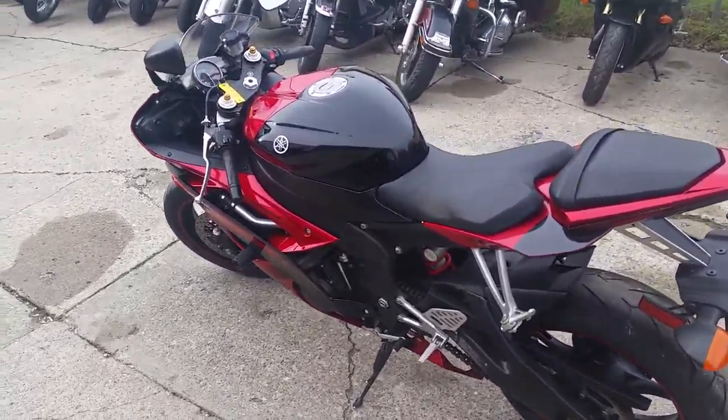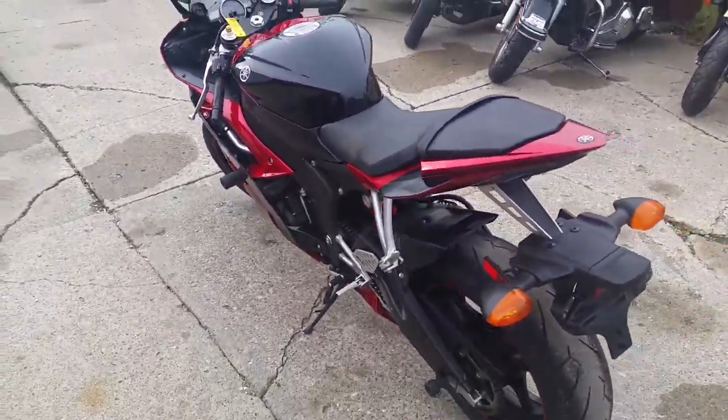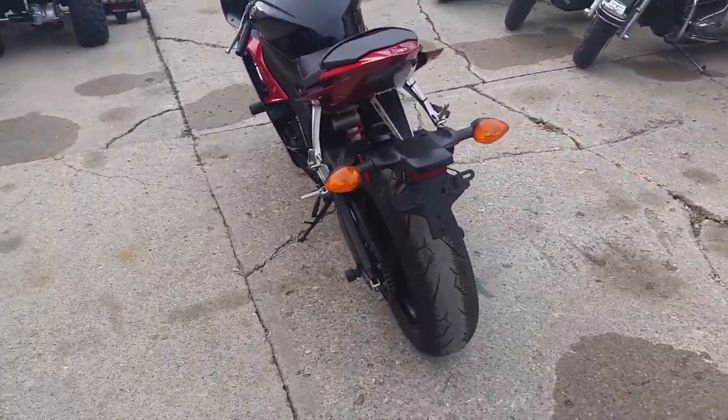Hey guys, this is the used Yamaha headquarters. We got over 50 used R6s and R1s in our showroom.